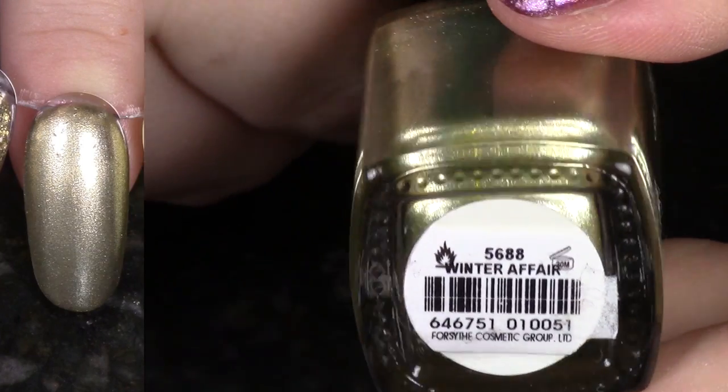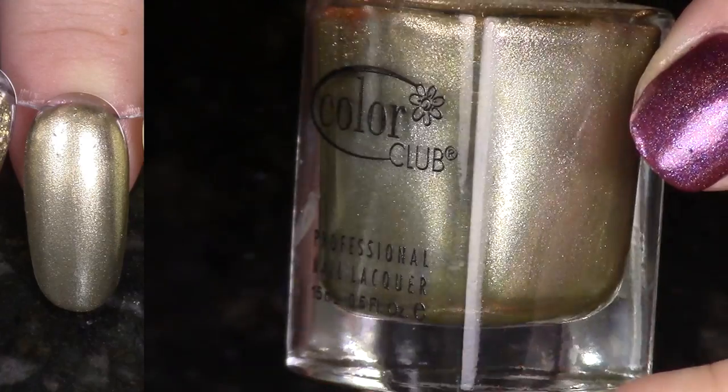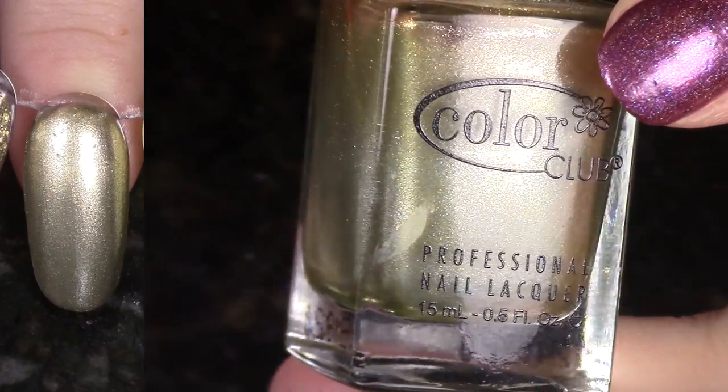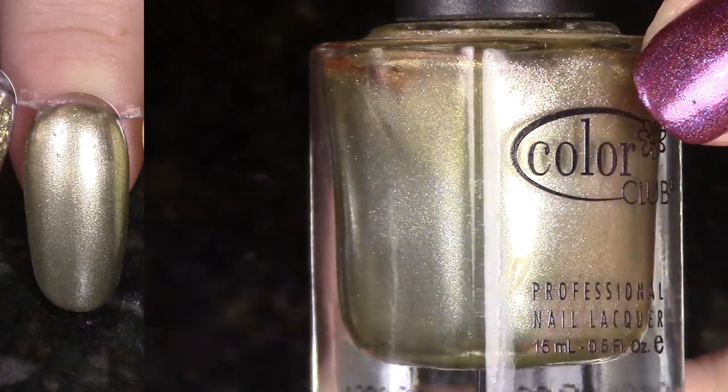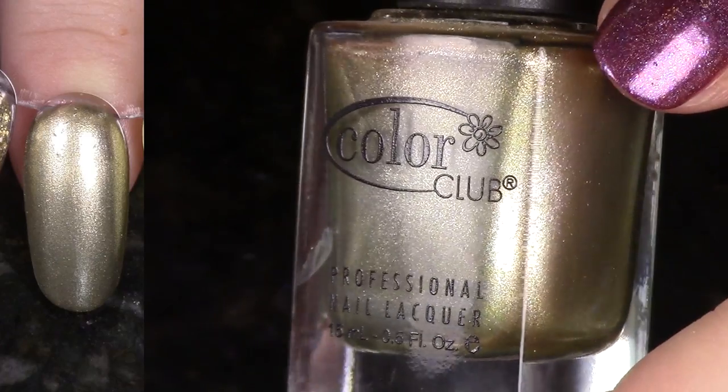This is Winter Affair from the Winter Affair Collection of scented shimmers or metallics. This is a metallic antique-y gold. I really don't like my polish to be scented — it gives me a headache — so I'm going to go ahead and pass on this one to someone who doesn't mind that.